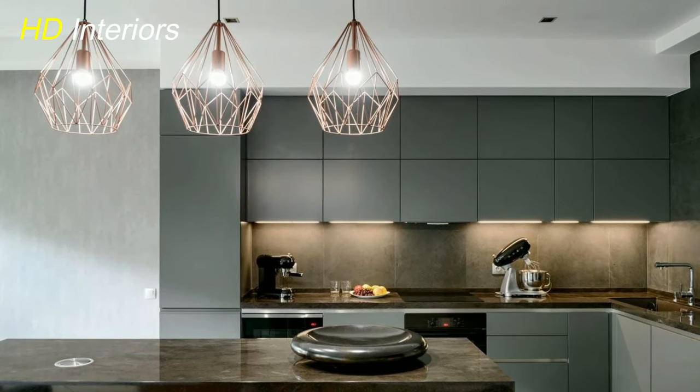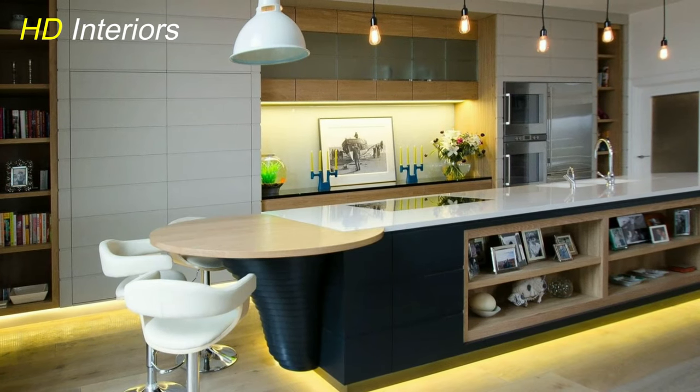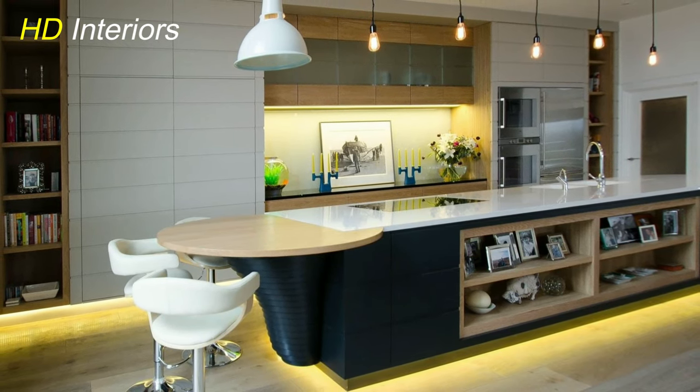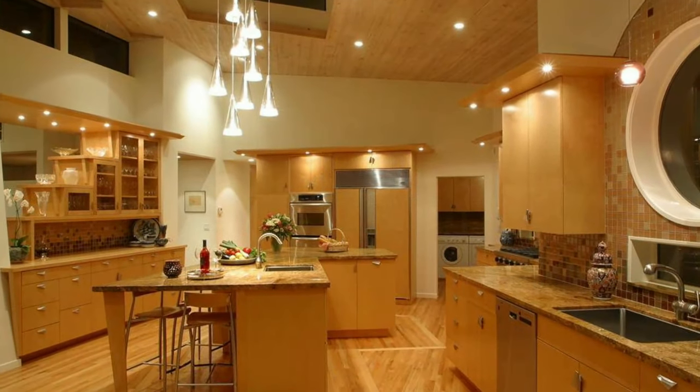Embrace nostalgia with vintage-inspired lighting. Edison bulb pendants and retro chandeliers infuse your kitchen with a classic charm that beautifully juxtaposes against modern elements.